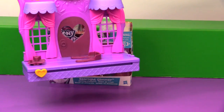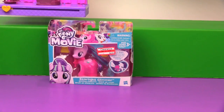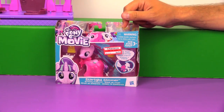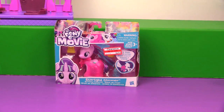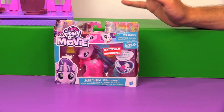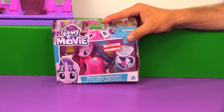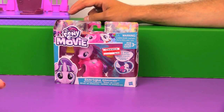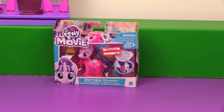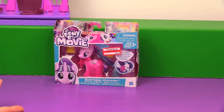This playset has been out so long that a lot of stores are actually marking it down, so it's interesting that new ponies with the clip-on dresses are coming out. The wave that includes Starlight also included Pinkie Pie and Rarity — though we didn't get those. It's interesting it included Rarity because Rarity came with the playset. They've already released Twilight, Rainbow, and Fluttershy with the clip-on dresses, so they just need Applejack. Poor Applejack gets left out again.